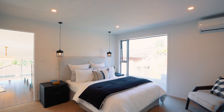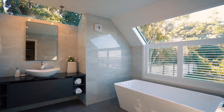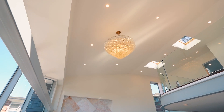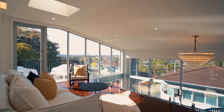On the top floor are two generously proportioned master suites, each with walk-in robes and ensuite bathrooms — one with a bath, the other with a shower. A mezzanine sitting area between the master suites enjoys stunning views to Mount Wellington and across to the Waitakere Ranges.